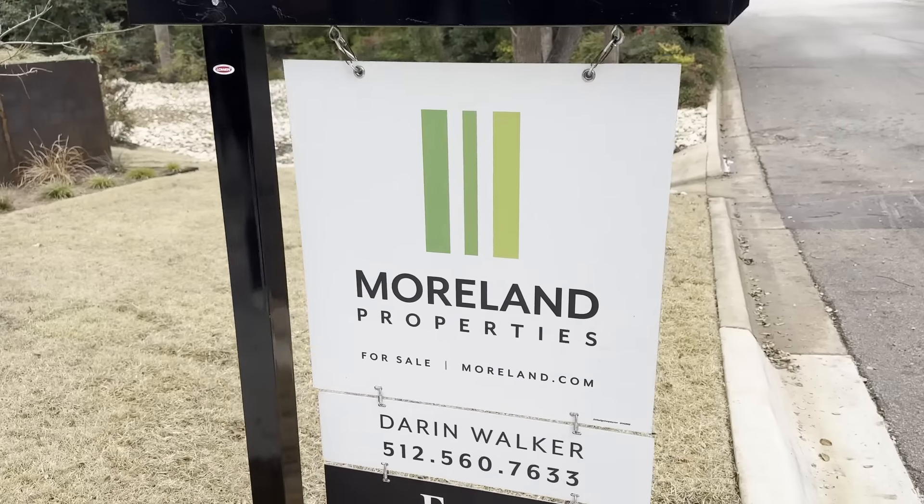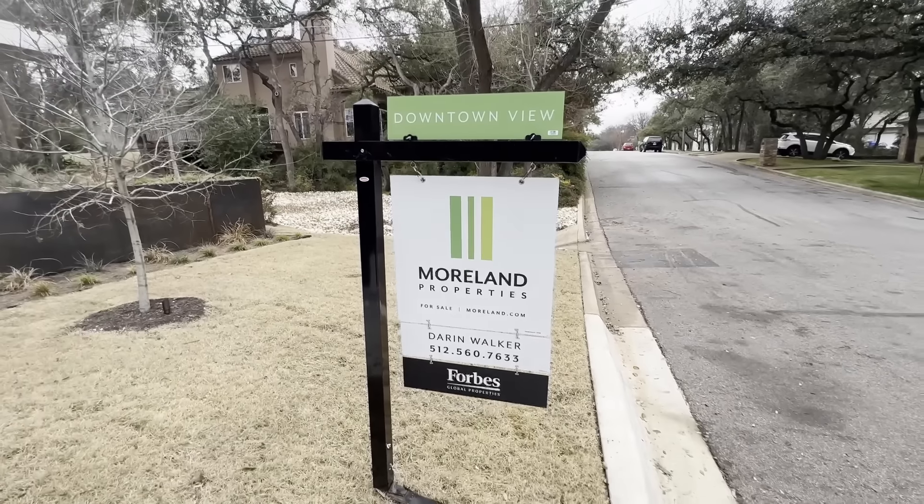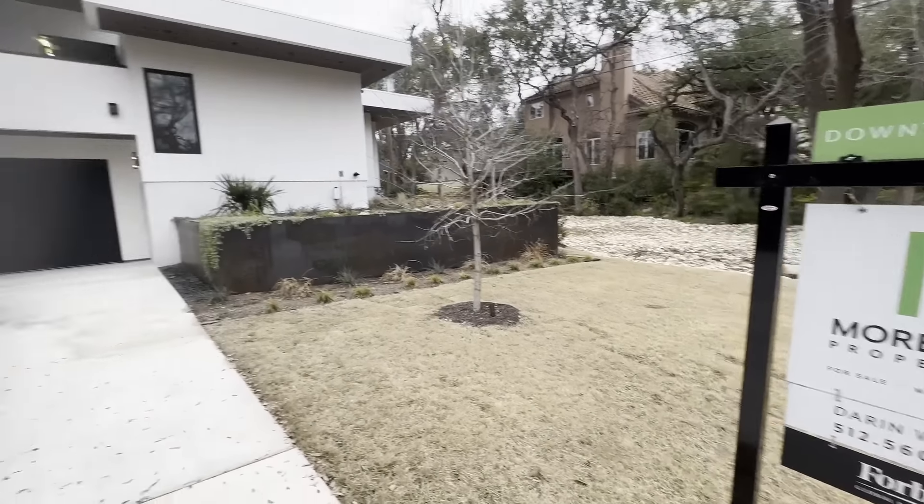This is a listing by my buddy Darren Walker — he's a badass, he's with Moreland Properties. They were building it for years; projects of this size and nature can take three years in planning and building. Wait till we get to the top floor — panoramic downtown views, an incredible entertainment space, and a glass elevator that takes you up four stories where downtown just appears.